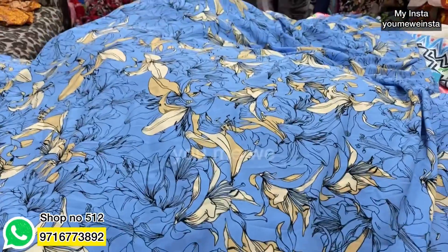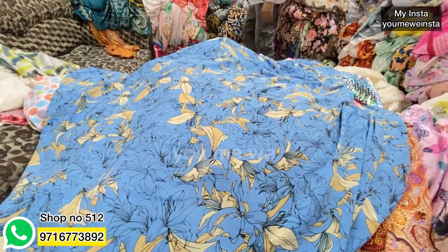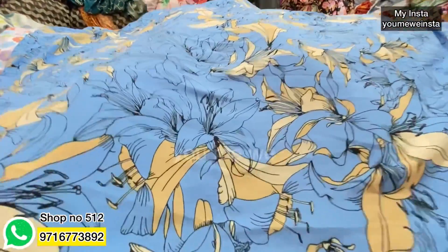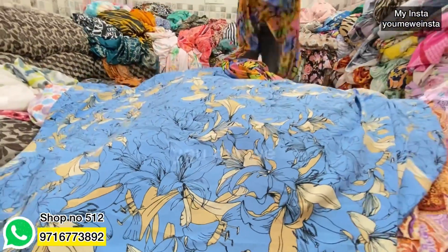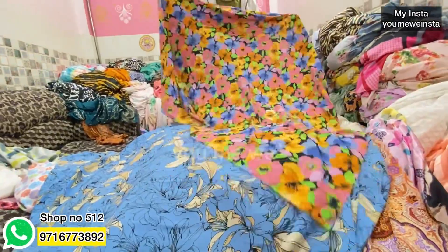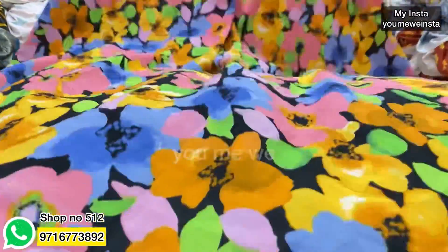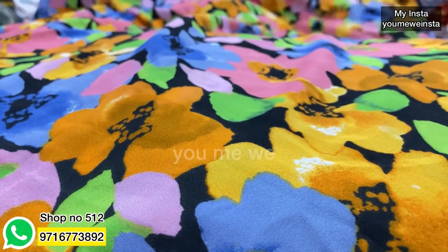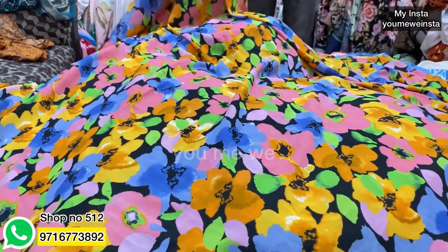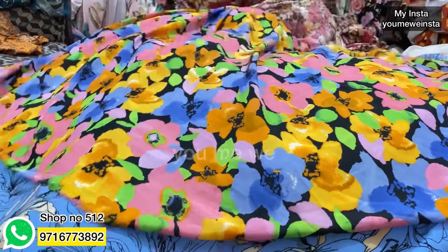The color is very beautiful, the print is very beautiful. This is a summer cool fabric at 75 rupees per meter — see how beautiful it is. This is a very colorful fabric, a summer cool. This one is 60 rupees — it is a quality fabric. This one is 75 rupees per meter. This is a Korean fabric.